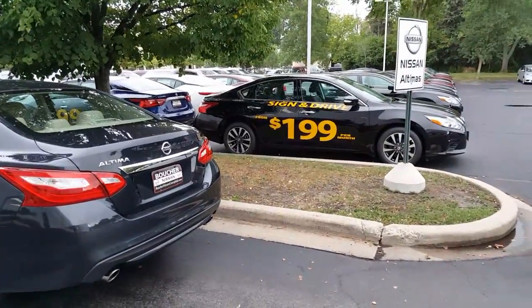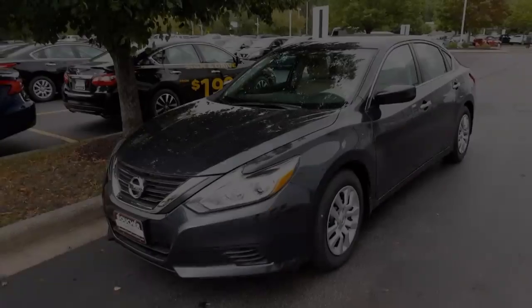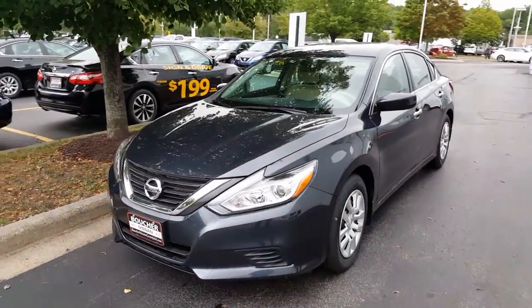Hello Eric, this is Gregory here at Gordy Boucher Nissan in Greenfield on 100th and 8th Street. So this is a 2016 Altima S.